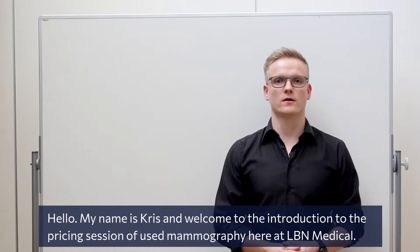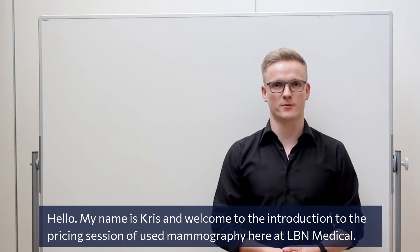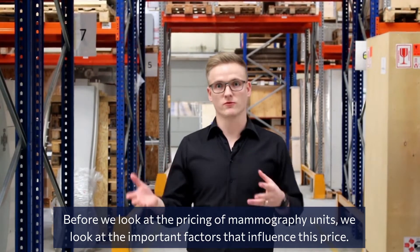Hello, my name is Chris and welcome to the introduction to the pricing session of used mammography here at LBN Medical. Before we look at the pricing of a mammography unit, we look at the important factors that influence this price.